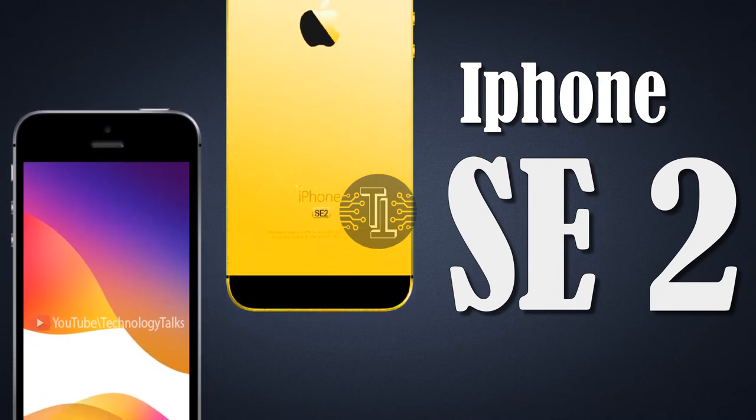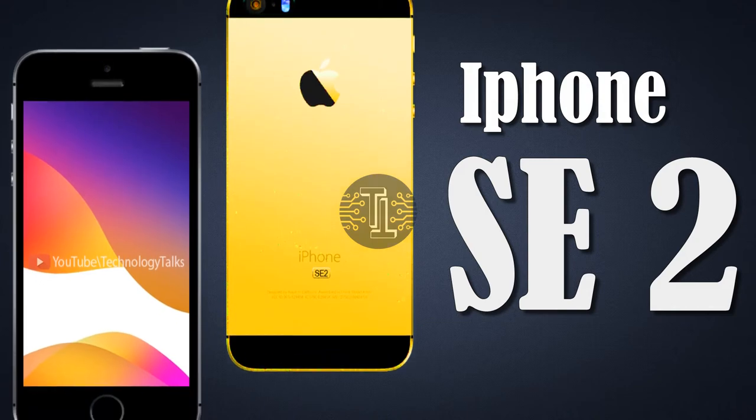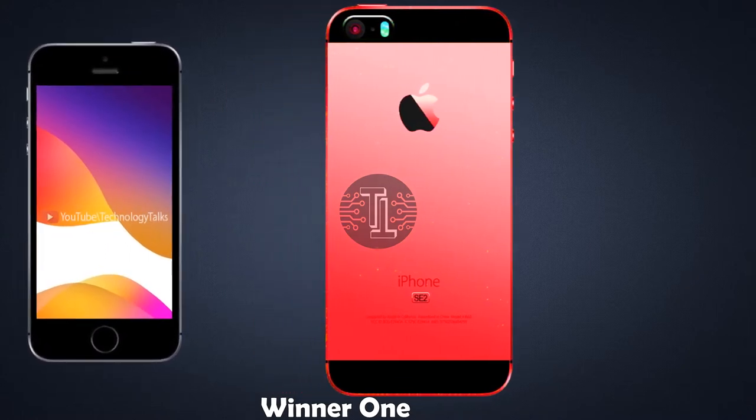Hello guys, welcome to my channel Technology Talks. Today we came up with the exceptional news, rumors, and leaks about iPhone SE 2. The iPhone SE 2 design is shaping up to be an exciting addition to Apple's handset lineup.